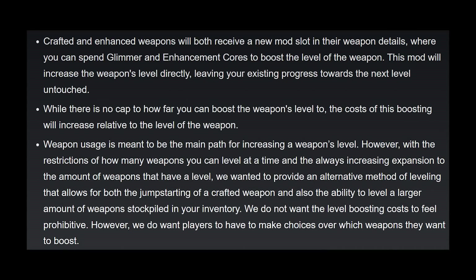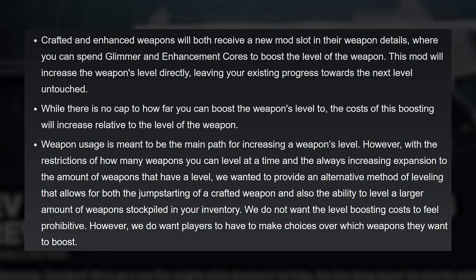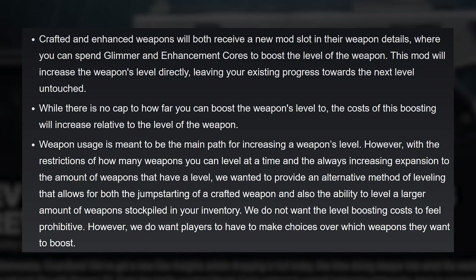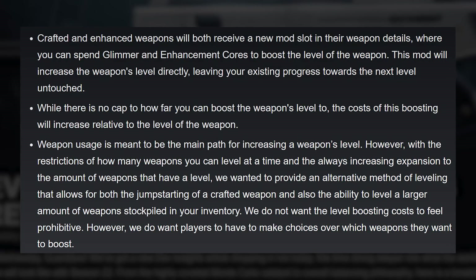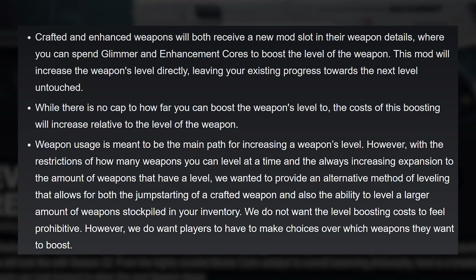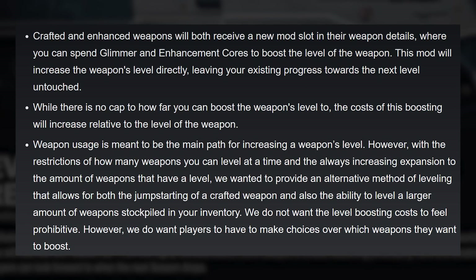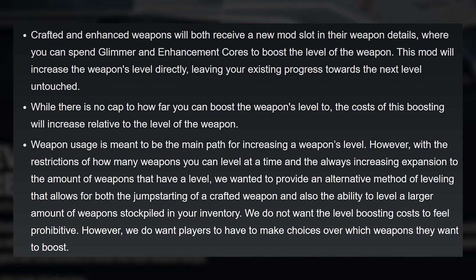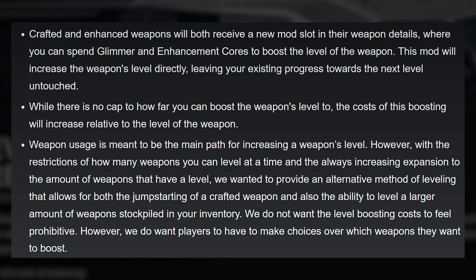To round out the weapon progression changes, they're also adding the capability to directly increase a weapon's level through currency expenditure. Crafted and enhanced weapons will receive a new mod slot in their weapon details where you can spend glimmer and enhancement cores to directly boost the level of a weapon. The mod will increase the weapon's level directly, leaving your existing progress towards the next level untouched. While there's no cap on how far you can boost a weapon's level, the cost of boosting will increase relative to the weapon's level. Sounds like crafted weapon level boosting is going to be way less painful in Season 22 and beyond.